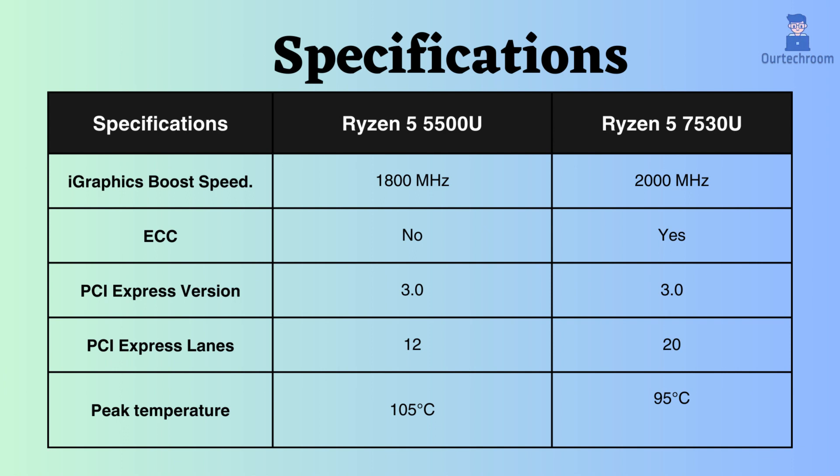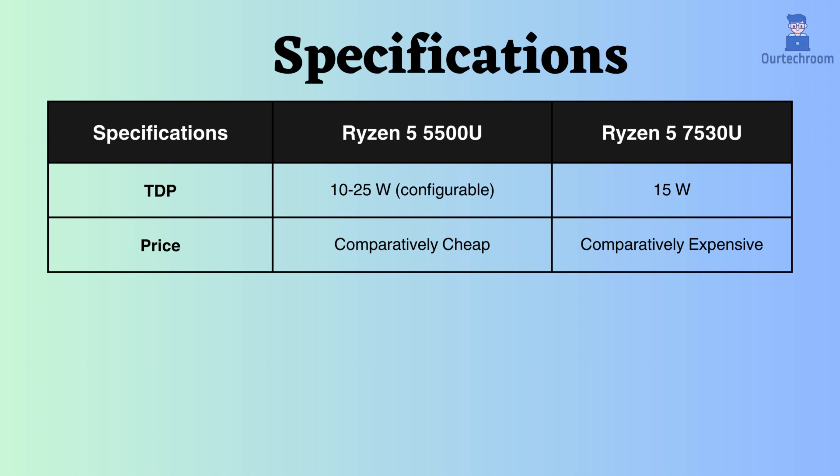The peak temperature supported by the Ryzen 5500U is higher than that of the Ryzen 7530U, meaning the Ryzen 5500U can withstand higher temperatures. The TDP of the 5500U is configurable, ranging from 10 to 25 Watt, whereas the TDP of the 7530U is fixed at 15 Watt. If you prioritize low power consumption and silent operation, the 15 Watt option is a good choice. However, if you need flexibility in performance and power consumption, the 10 to 25 Watt option offers greater control.